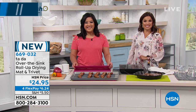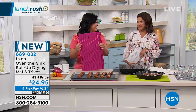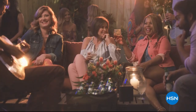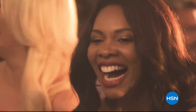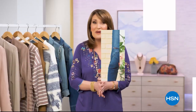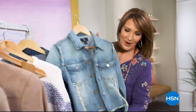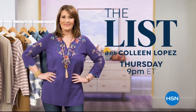Michelle wraps up the kitchen segment and transitions to fashion and beauty. Coming up: a host pick special. HSN's summer Host Pick Event kicks off Monday night at 10 p.m. with five flex pay on all picks. Also coming up: The List — HSN's weekly Thursday night guide to favorite fashion and accessory finds, handpicked just for viewers.